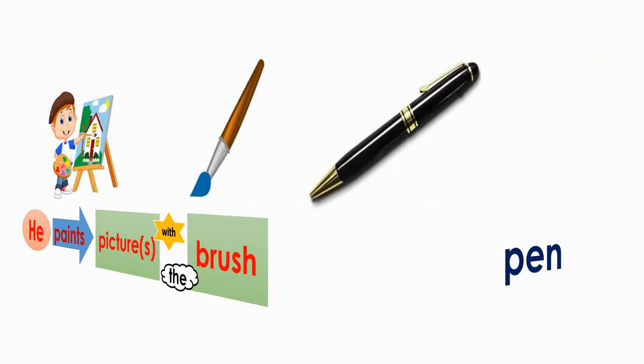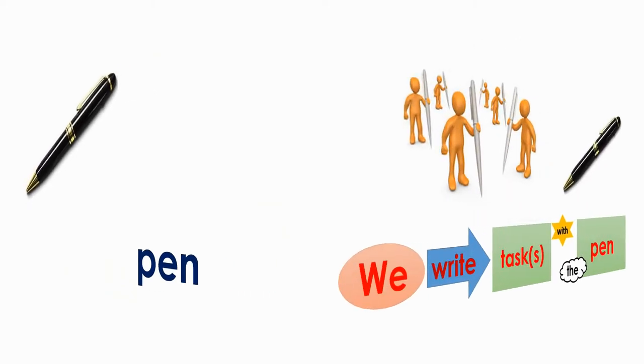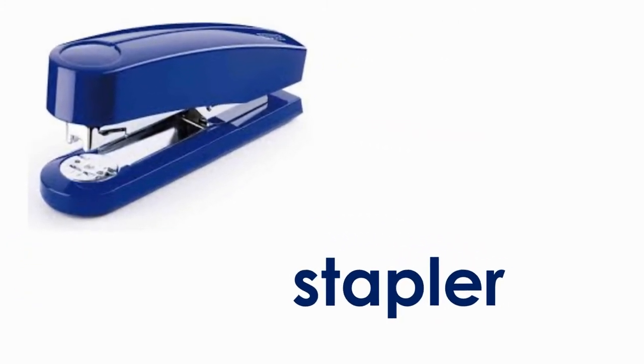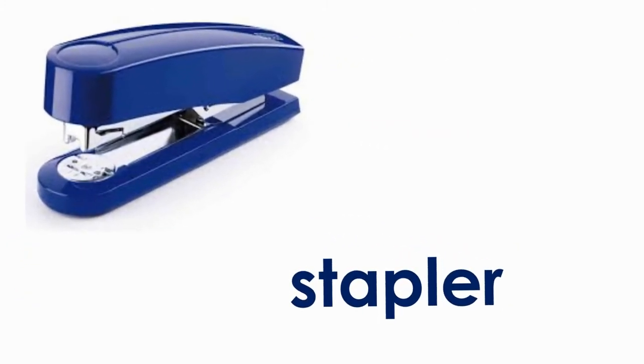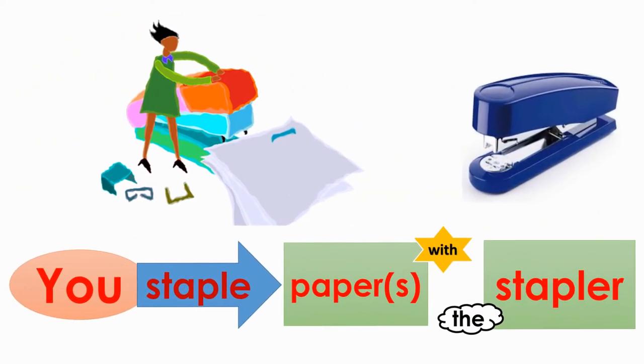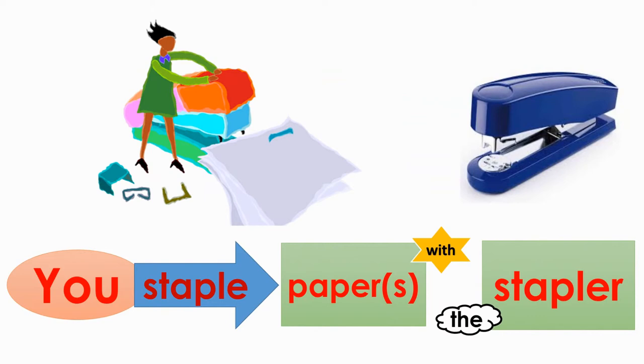Pen. We write tasks with the pen. Stapler. You staple papers with the stapler.